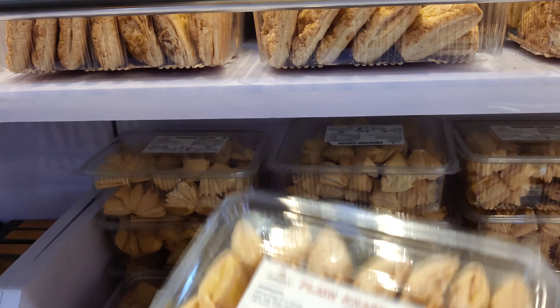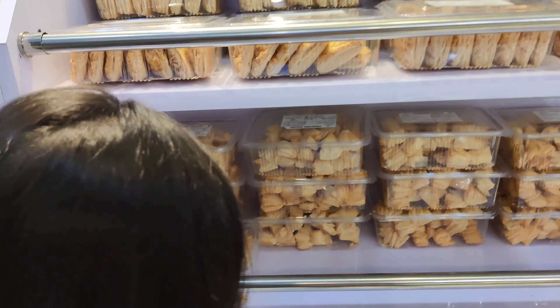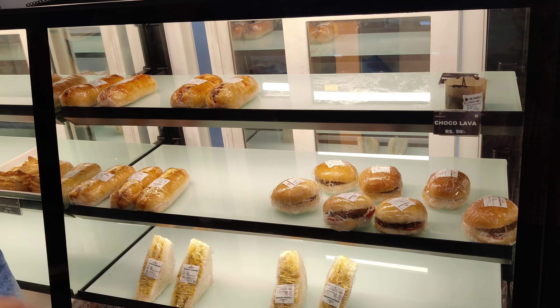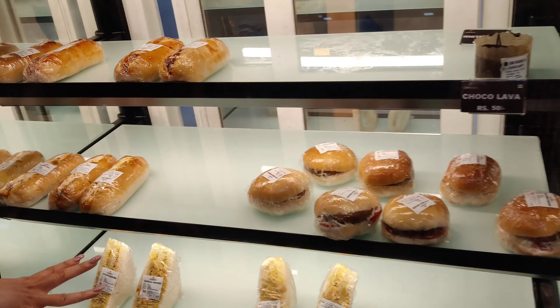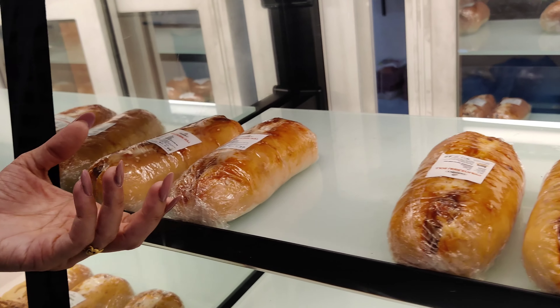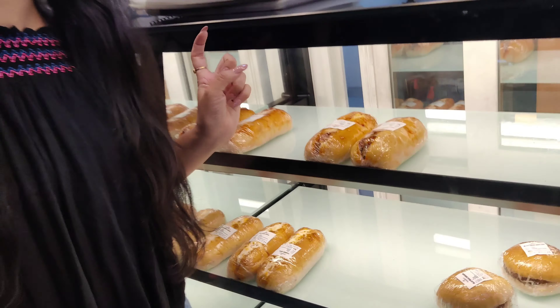They also have some snacks, and what I am standing beside is probably my favourite counter wherever I go — the snacks counter. They have just introduced manchurian rolls and paneer rolls and all the good stuff. I have ordered one manchurian roll and one paneer roll. It's already in the oven being warmed up.